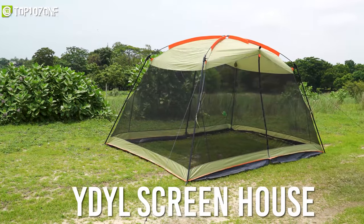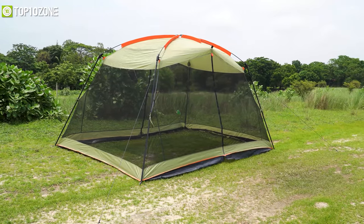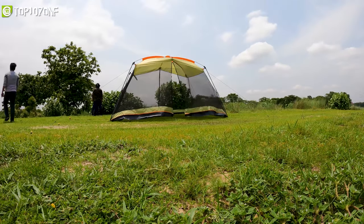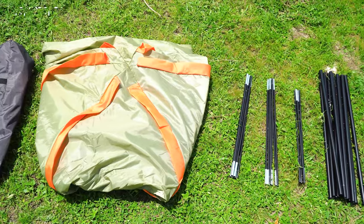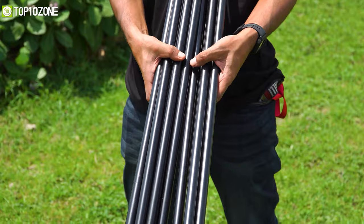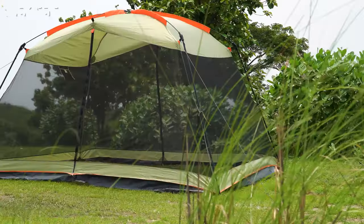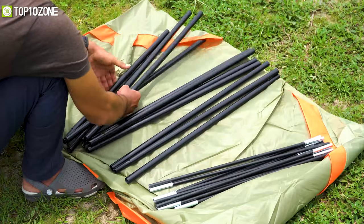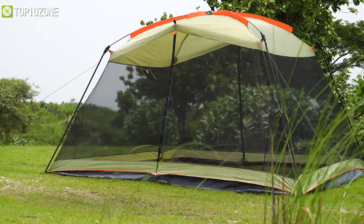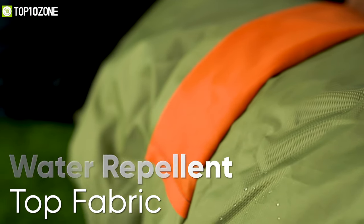Now get acquainted with the YDYL Screen House, a canopy shelter that provides greater airflow and a better view of your surroundings, so you can gaze up at the stars while camping during those hot summer nights. Inside the packaging you will get a storage bag, a screen tent, three fiberglass poles, four steel poles, four guy ropes, and ten stakes. This lightweight screen house is held up by durable steel and fiberglass poles that support its roof while keeping the weight down. Its mesh walls keep the bugs out while the water-repellent top fabric provides cool shade and protection from sunlight.